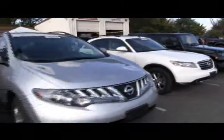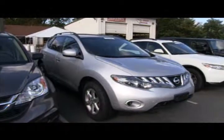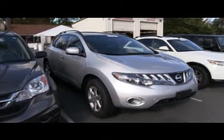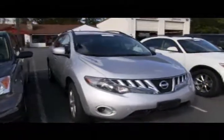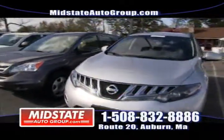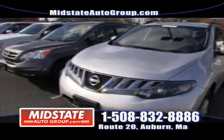Next to that, we have a family member of that one — this is the Nissan Murano. Very similar vehicle — another nice all-wheel drive utility vehicle. These are the crossovers and they're sharp. People love them. These are what's in right now, and we have them at Mid-State. Massive shipment — they're here.